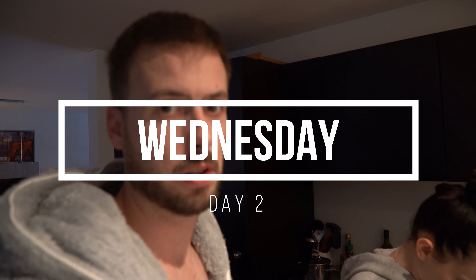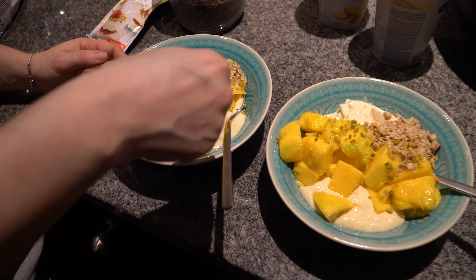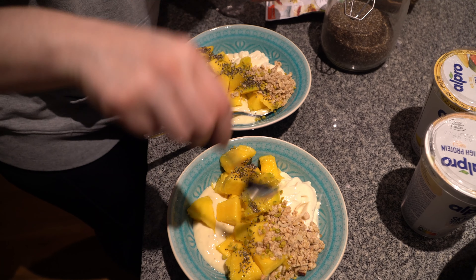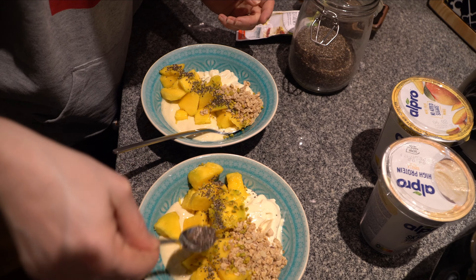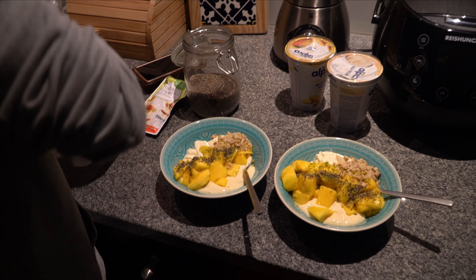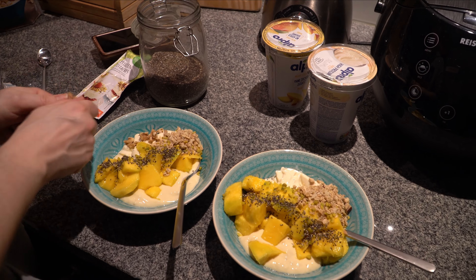It is day two of the challenge — and it is a challenge. I had to drink my coffee this morning with just oat milk. Not a big fan, to be honest. But yeah, time for breakfast. Today I thought it would be nice to start with a yogurt bowl. We're having a mix of Iprosoy yogurt and vanilla skier high protein yogurt, with some fresh mango, topped off with granola, chia, and nuts.